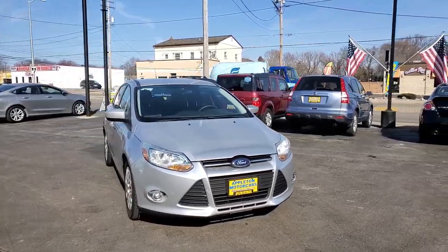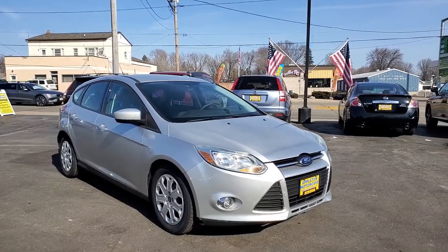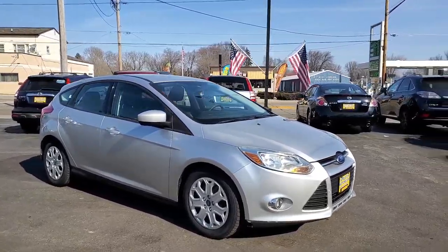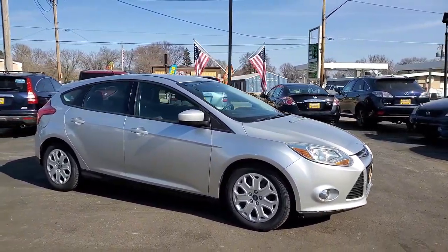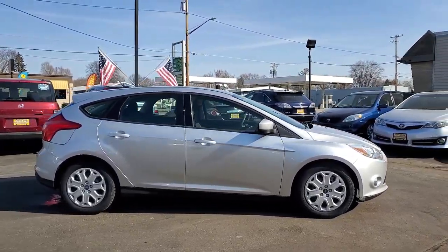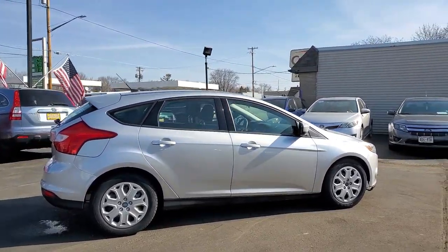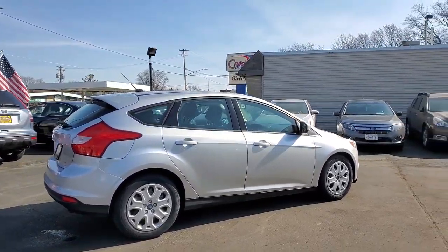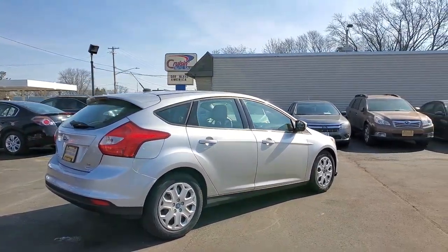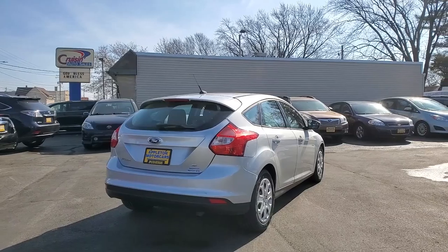It's 128 miles to the gallon in the city and 38 miles to the gallon on the highway. Here at Appleton Motorcars we have the most reliable vehicles under $10,000. And remember you can Carfax all of our vehicles at appletonmotorcars.com — we've got the link on all of our vehicles right to the Carfax.